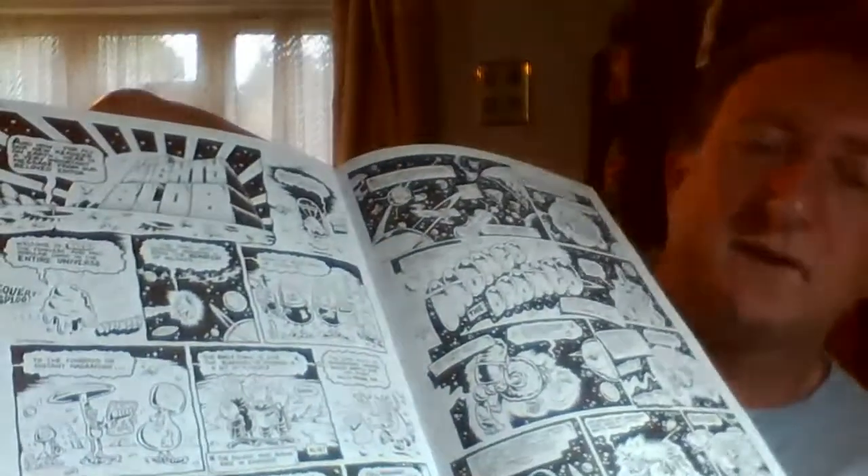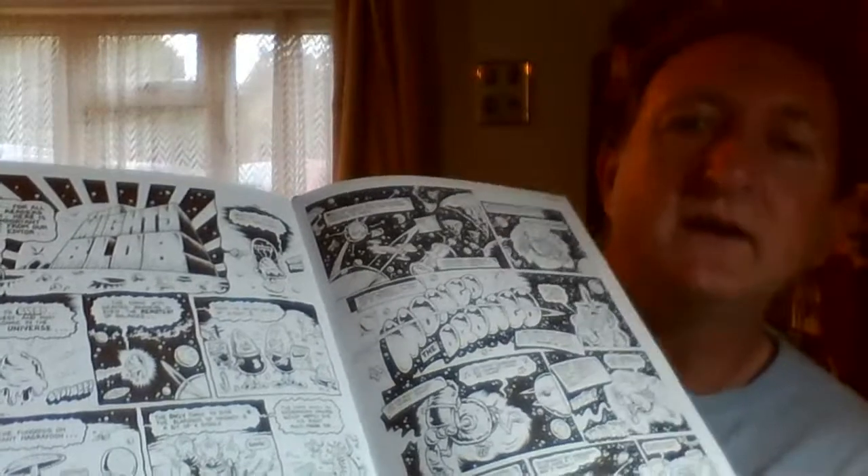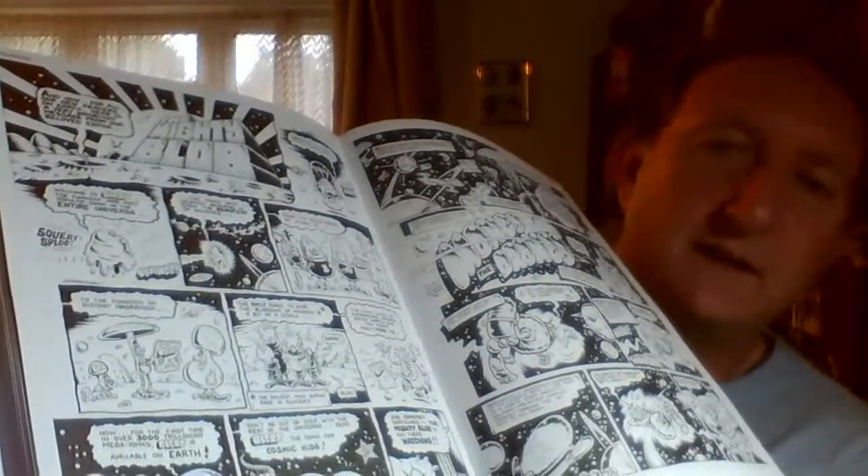Also in this book you get characters that weren't published. I think this is from a comic called Oh No, which was going to come out in '92. But sadly dramatic things happened in the comic industry in that era.